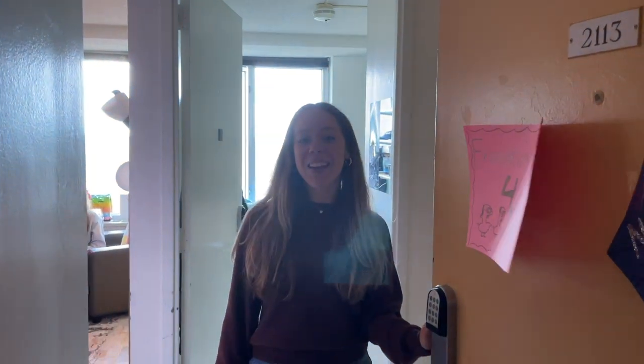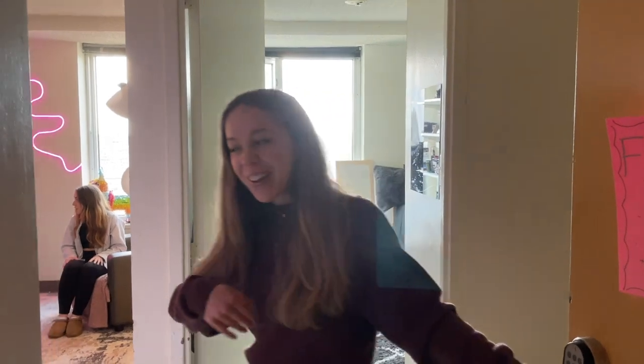Hey guys, I'm Natalia and I'm back again with another room tour video. Now we're in Harnwell, which is one of the high-rises for sophomores at UPenn's campus. Come on in!